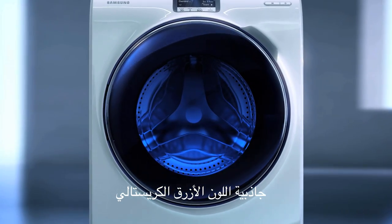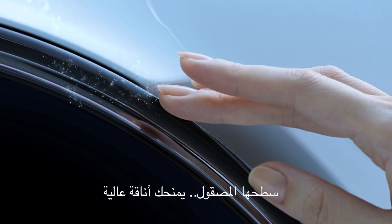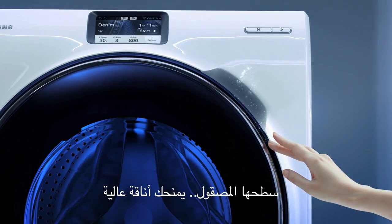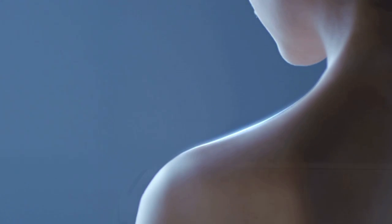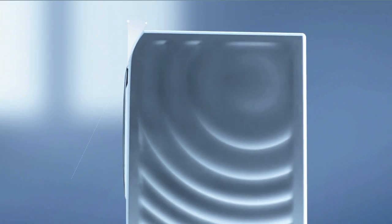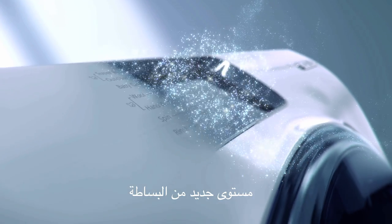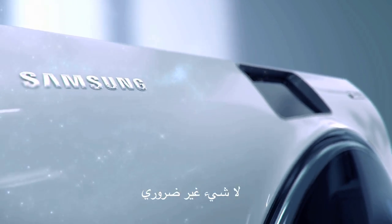Design: the allure of deep blue crystal delivers a captivating first impression. Its seamless surface evokes refined elegance. Stepping forward, design embraces you — a new level of minimalism with nothing superfluous.